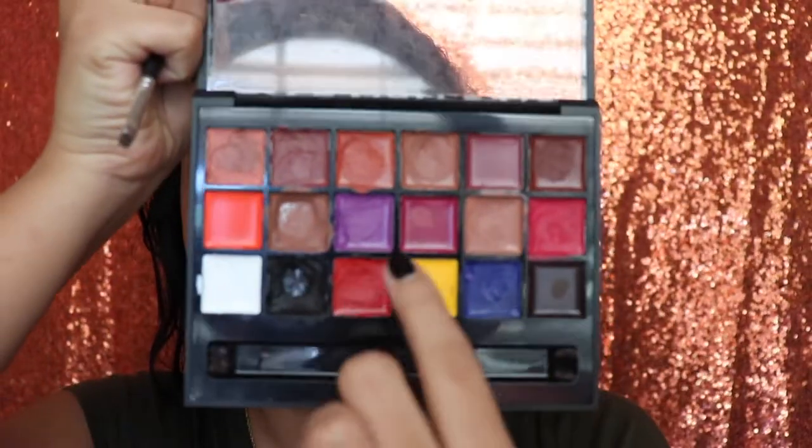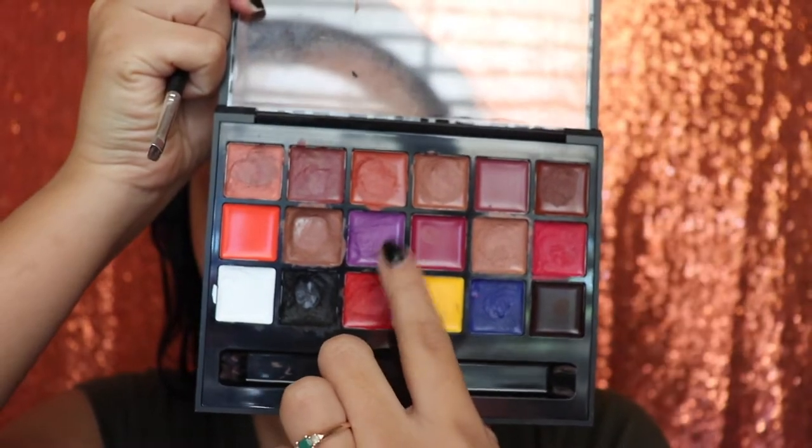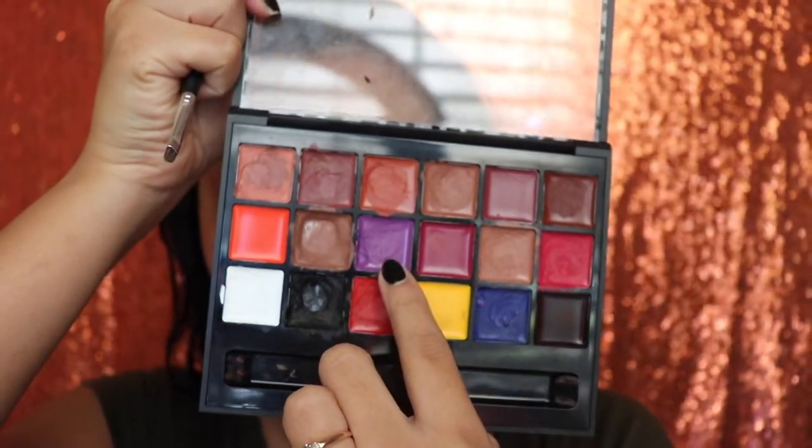Hey guys, welcome back to my channel. I'm going to be starting with the Anastasia Beverly Hills lip palette and I'm going to be going in with this color right here — it's number nine, it doesn't give an exact shade name — and we're going to be using it on our eyebrows.